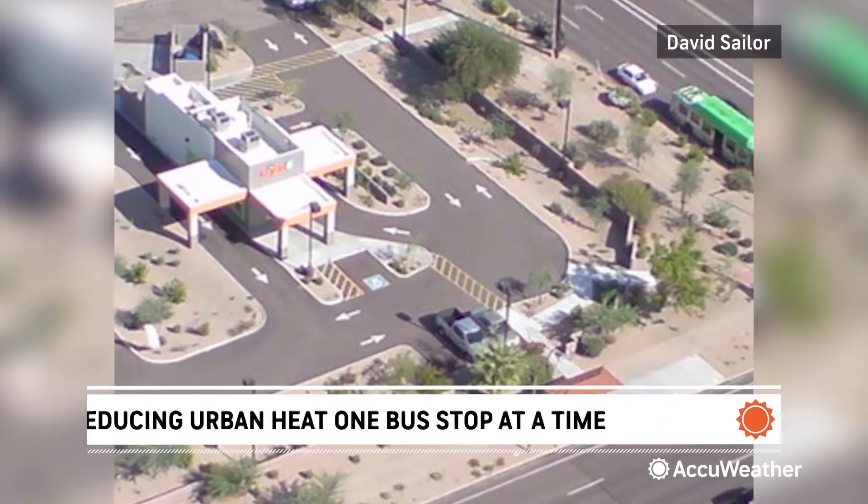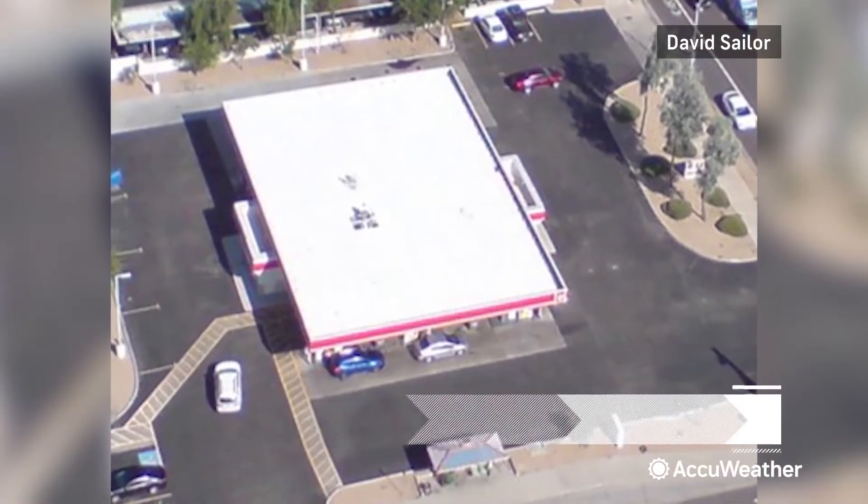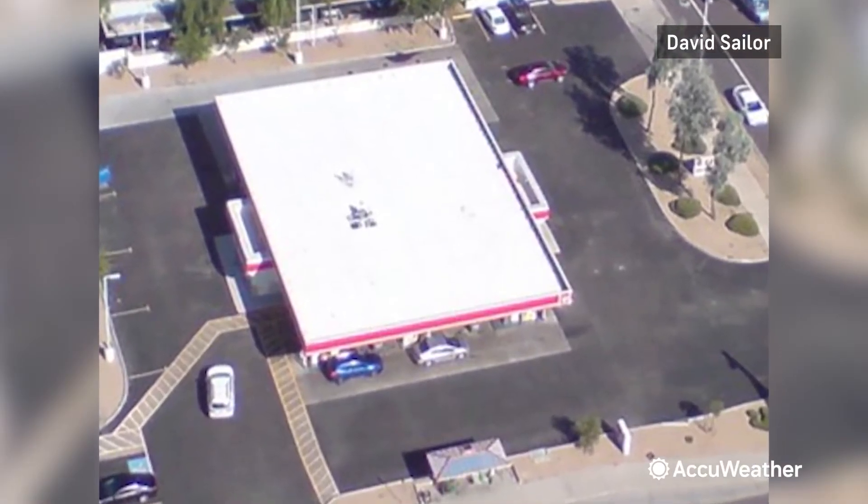Saylor says cooling down a few bus stops won't make a huge impact across the city, but adding the film to other surfaces might. Once they're proven, we want to be able to deploy them much more widely on other shade surfaces, ramadas and parks, on vehicle rooftops, on building rooftops.